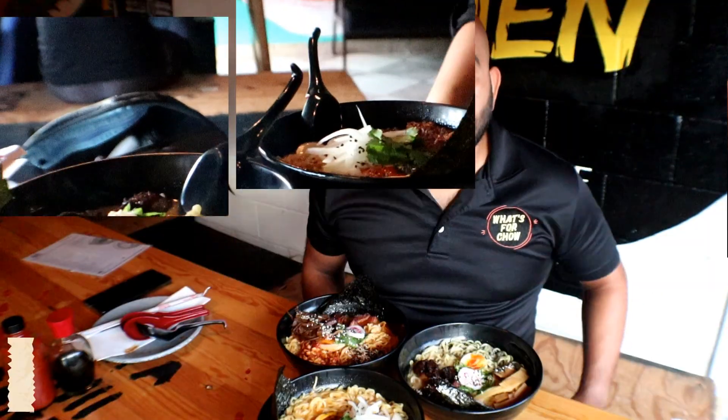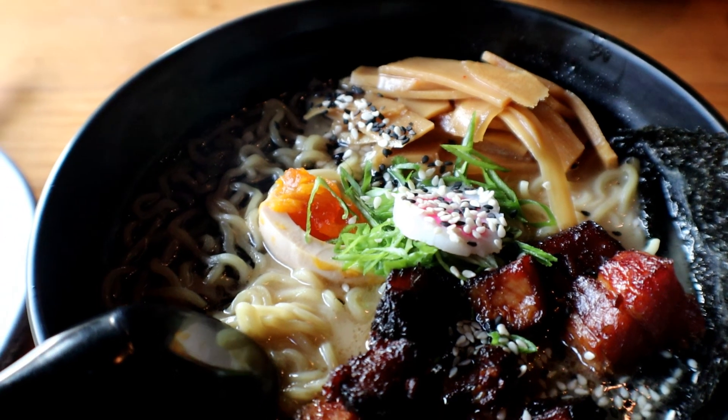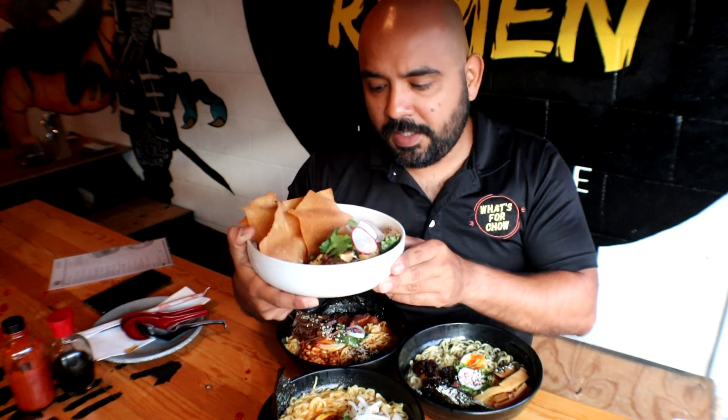The food is ready. So I got three different ramen plates: I got the birria, chile de arbol, and the shoyu tonkotsu — that's the classic here. They also got me an aguachile negro. It has raw tuna, mandarin, and lime juice, and it looks really good. I'm gonna try this first.